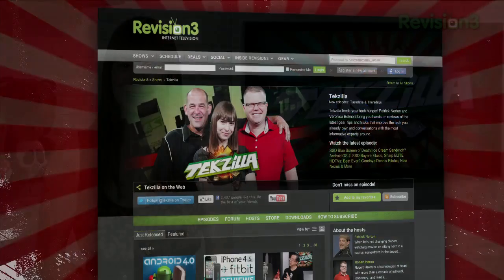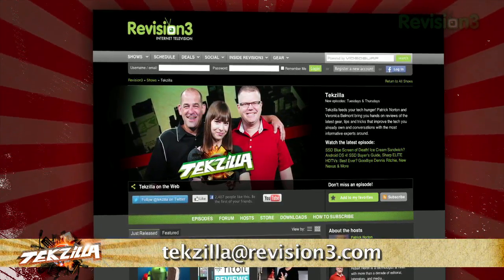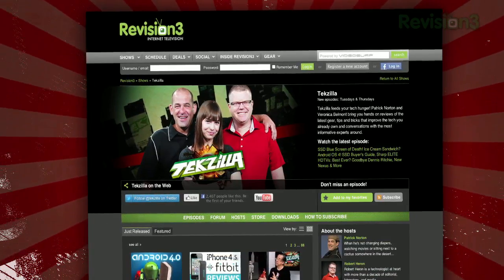Now, if you have a tip you'd like to share with the world, let us know. Email us at techzilla@revision3.com. And don't forget techzilla.com — it's the place to find more tips, tricks, product reviews, and how-to's.